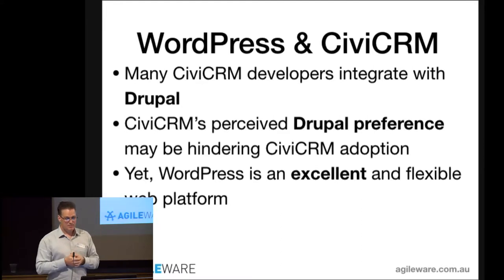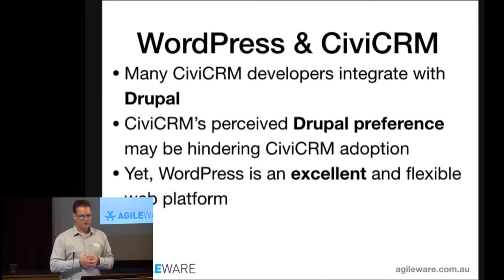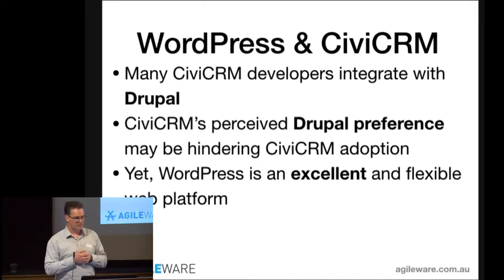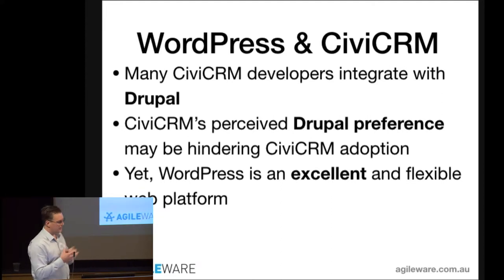Many CiviCRM developers typically integrate with Drupal. Drupal is a very technical, deep, feature-rich framework — you can really get your teeth into it and emerge three or four years later feeling like you really achieved something big. CiviCRM also has a perceived preference for Drupal; a lot of the CiviCRM core team work on Drupal fairly exclusively. There's nothing wrong with Drupal, it's just a different platform.